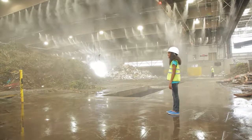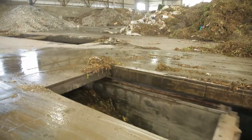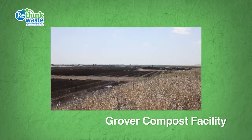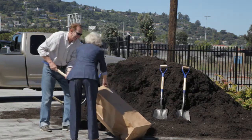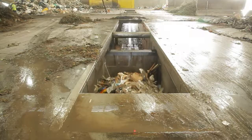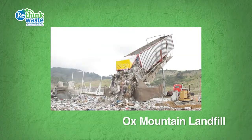The materials from the green compost cart follow a different path. At the Grover Compost Facility near Tracy, it is processed into finished compost that people can pick up and use in their own yards and gardens. The garbage from the black cart is loaded into a larger truck and sent to the Ox Mountain Landfill in Half Moon Bay.